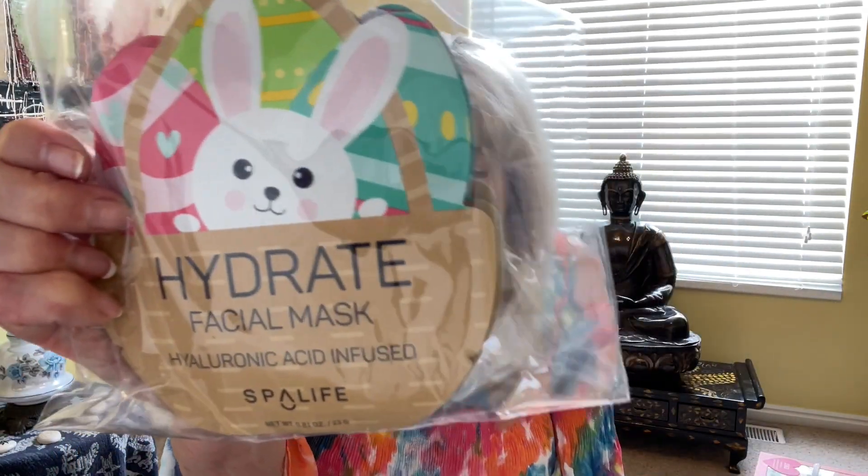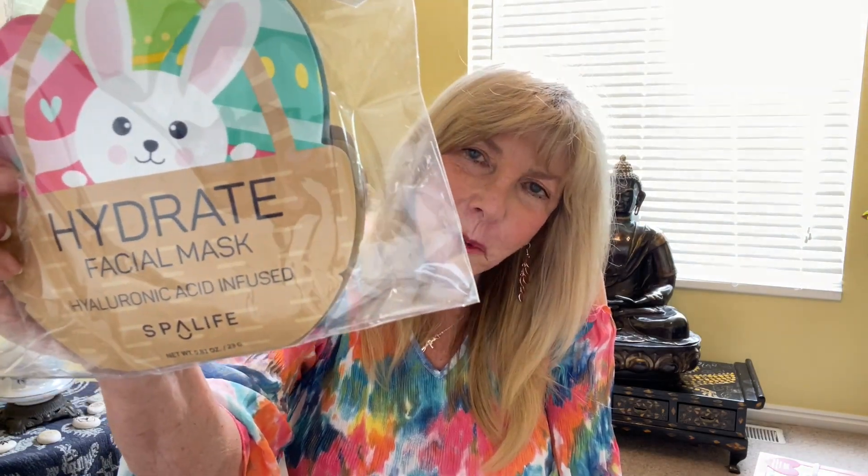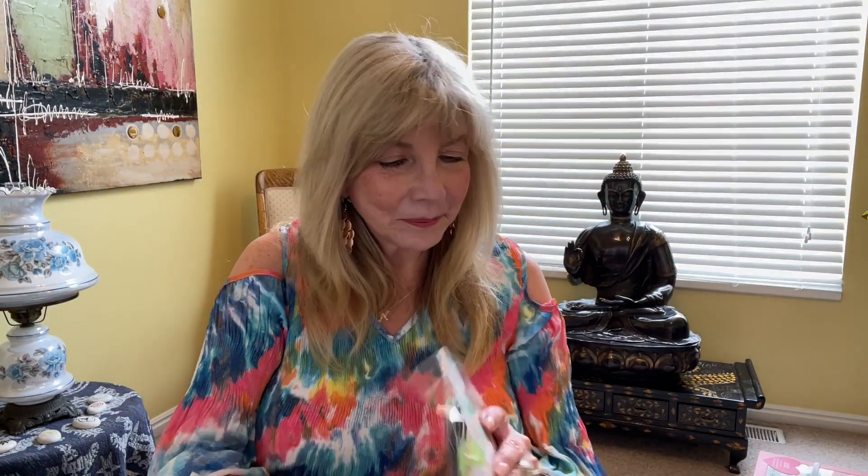I hope some people are going to start joining our Masked Monday ladies — it's so much fun and you put yourself out there, I'm telling you! This one is Hydrate — how cute it is. These are actually from the spring collection; they're spring-themed facial masks by Spa Life. There's the bunny, the chick, the bunny, and this one is for the glow — it's almost like an Easter egg.